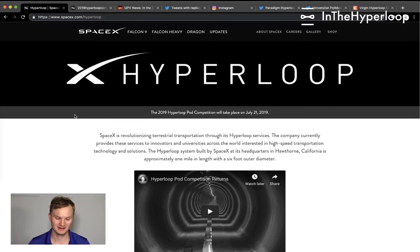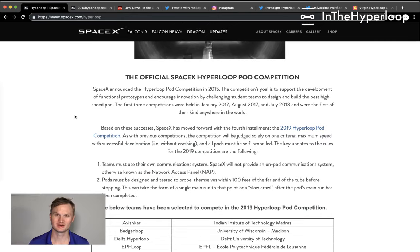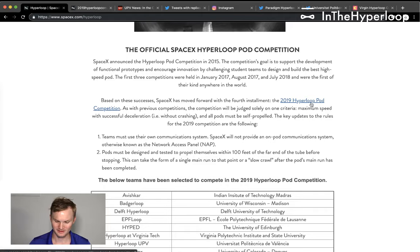Hello and welcome to In the Hyperloop. My name is Blake. Today we're going to get started with a look back at the SpaceX pod competition rules that were released many weeks ago, because right now at the start of testing week at Hawthorne, they're doing safety checks.